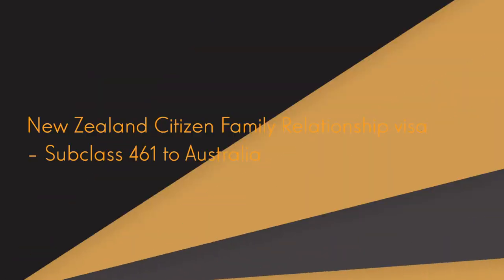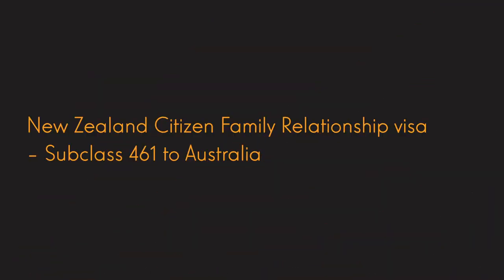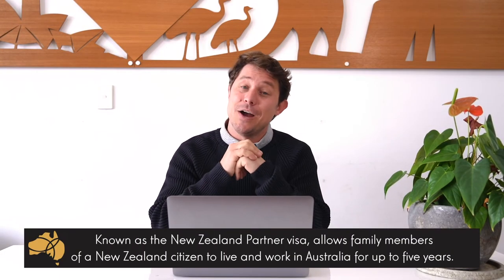Hi, this is Nicholas Yock, a registered migration agent from Pathway to Oz. Today I'm going to discuss with you the New Zealand citizen family relationship visa, or subclass 461 visa, which we commonly know as the New Zealand partner visa to Australia.